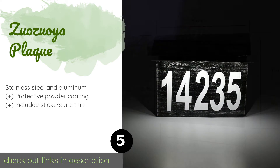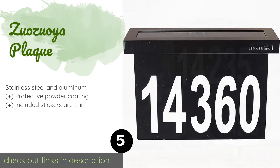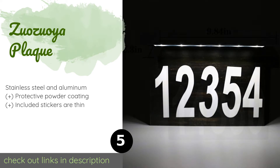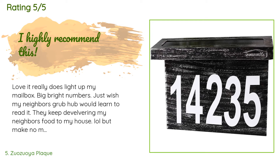The next product is the Zuaoya Plaque. With the Zuaoya Plaque, your nighttime guests will find your home with ease, thanks to its six bright LEDs that shine down upon the white characters. Once fully charged, it will provide up to 12 hours of illumination.